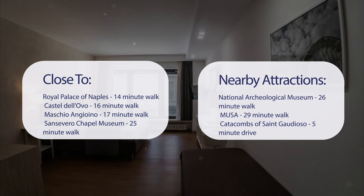It's also close to San Severo Chapel Museum — 25-minute walk; National Archaeological Museum — 26-minute walk; Musa — 29-minute walk; Catacombs of St. Gaudioso — 5-minute drive; and Catacombs of St. Gennaro — 7-minute drive.